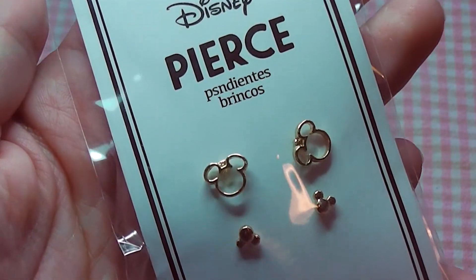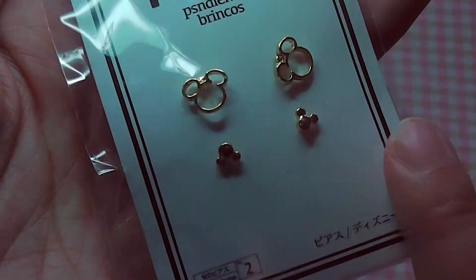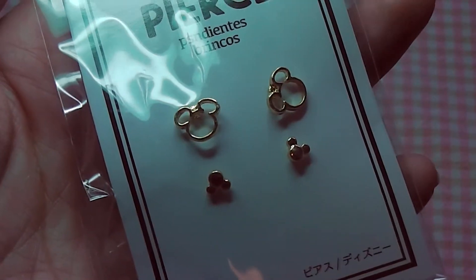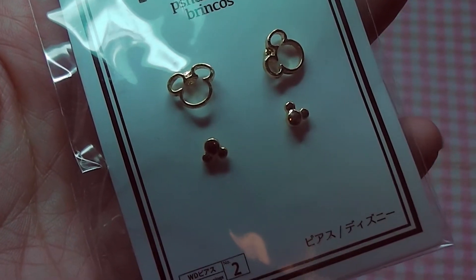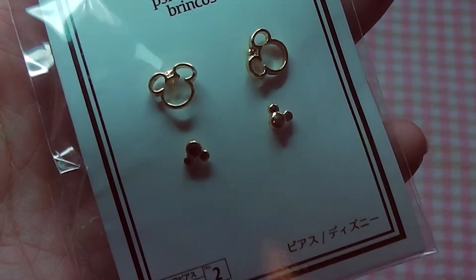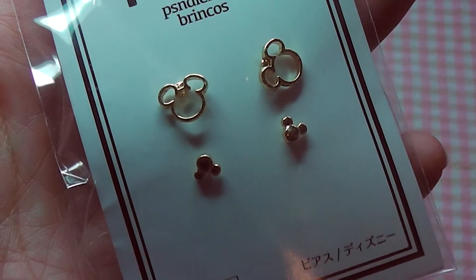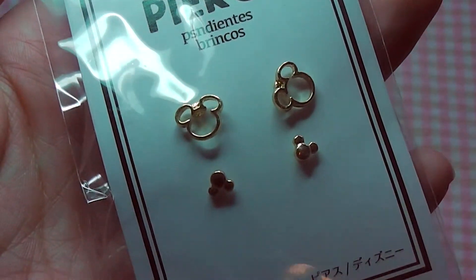Next I picked up some Disney earrings. I love that these ones are so small, because I have two piercings per ear but they are very close together. Wearing two big studs next to each other is often not very good, so I'm hoping these will fit me very well.